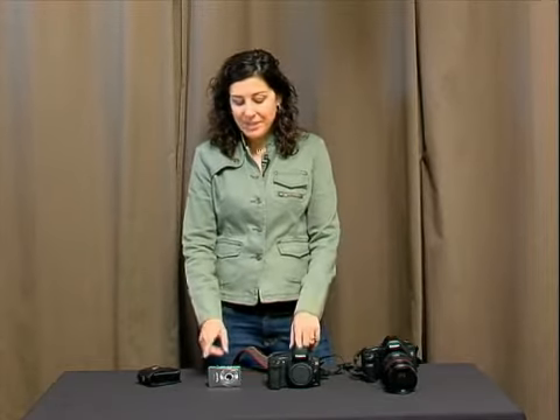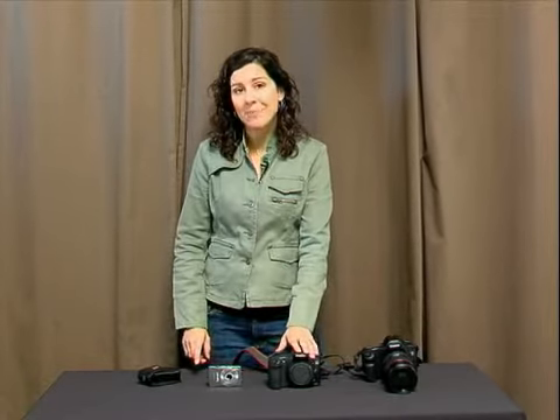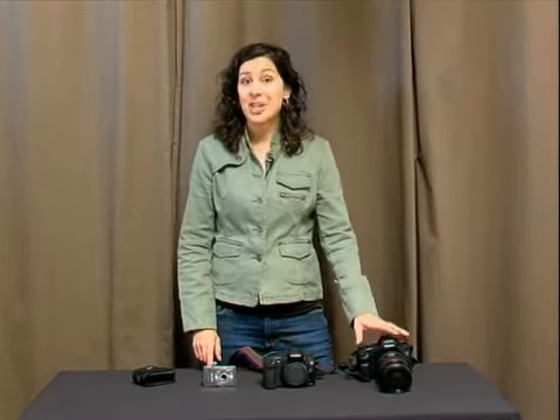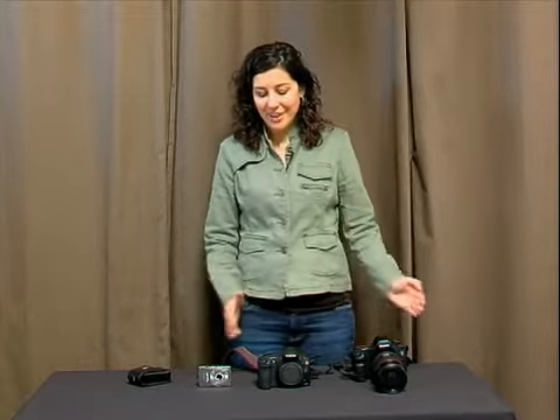Price points — you're looking at this one as a $200 camera. This one, just for the body, when I bought it, was $1,500. And this camera, just for the body, was about $2,500. So as you can see, there's quite a leap here.